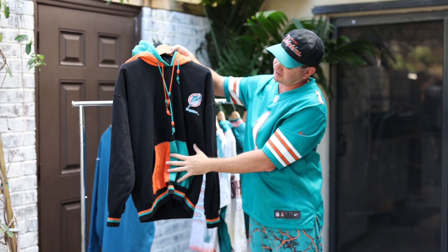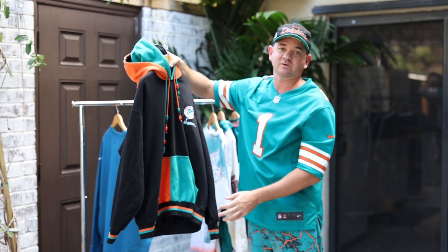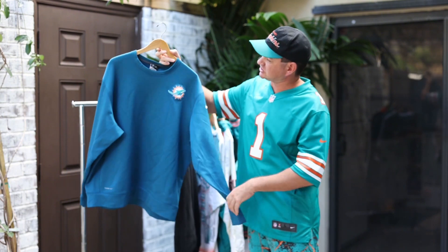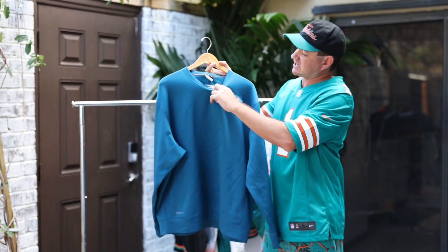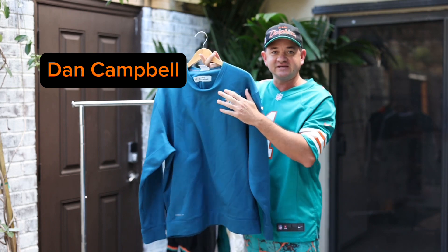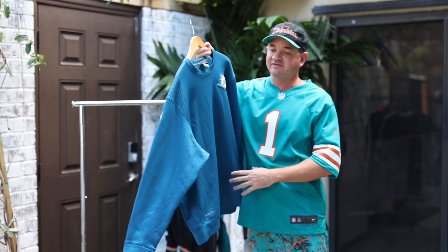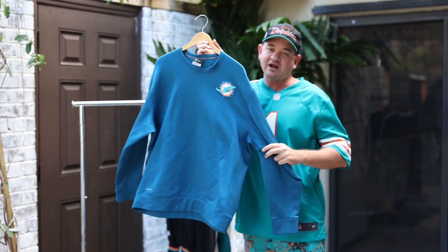This is a classic because it has two strings and a two-tone design down here as well. And finally, this is not a vintage piece, but I love this one because it was actually worn by the coach in 2015 — Dan Campbell. You don't find too much head coach gear out there, but this one is another one I cherish.